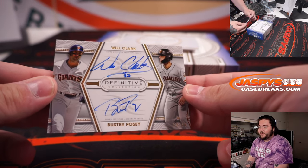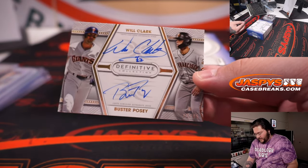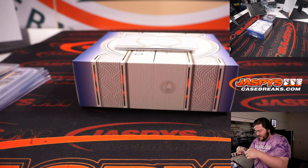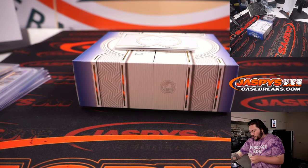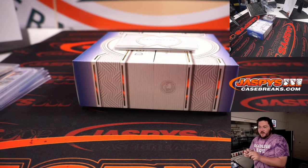Dual auto — Will the Thrill Clark and Buster Posey. 15 out of 35 on the dual auto. Giants — another Giants card for Nestor. Second Giant of the break.